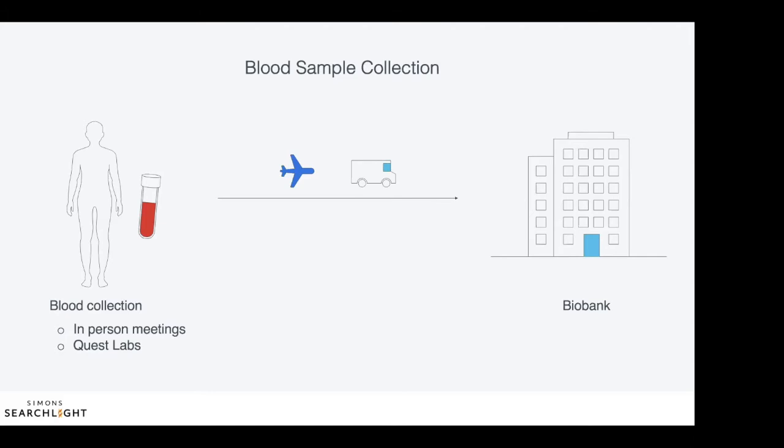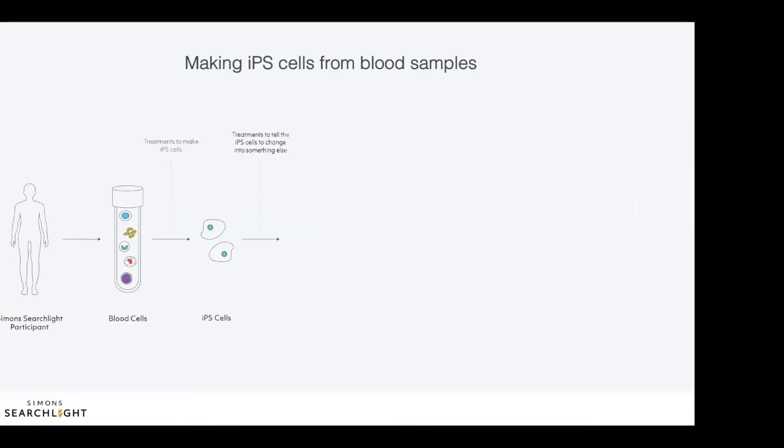In another webinar, I'll address in more detail how researchers can use IPS cells to shed light on why and how mutations in Simon Searchlight genes cause neurodevelopmental disorders. The IPS cells that we are making are made from Simon Searchlight participant blood donations, but they could also be made from other sources, for example, skin cells. Within your blood, there are many different types of cells that we cannot see with our bare eyes. Cells used for making IPS cells are separated and treated in a special way that tells them to become IPS cells.